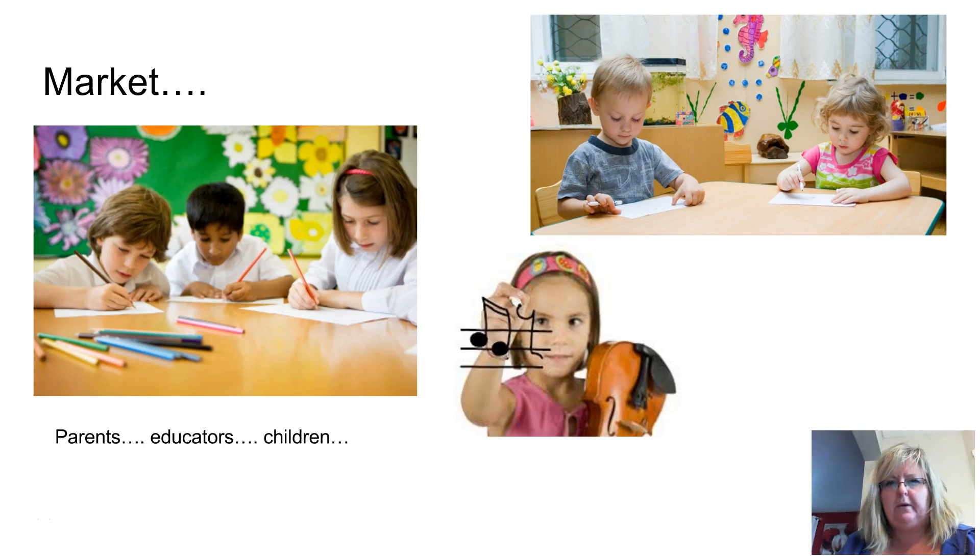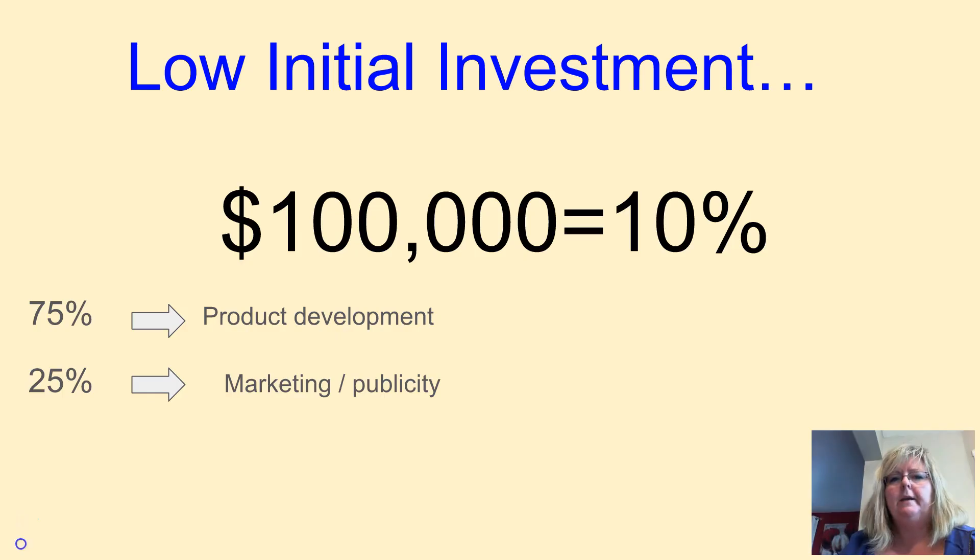Our market targets the millions of parents and educators throughout North America. We also anticipate a multilingual product in the near future, which would open up a market worldwide. But why invest in Nano Interactive Papers?